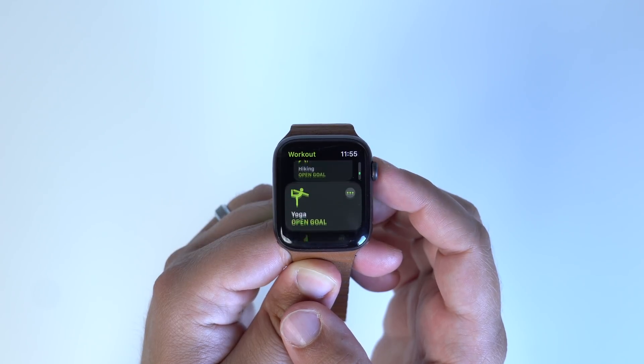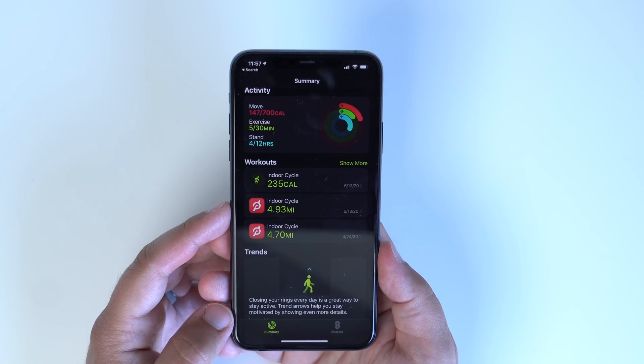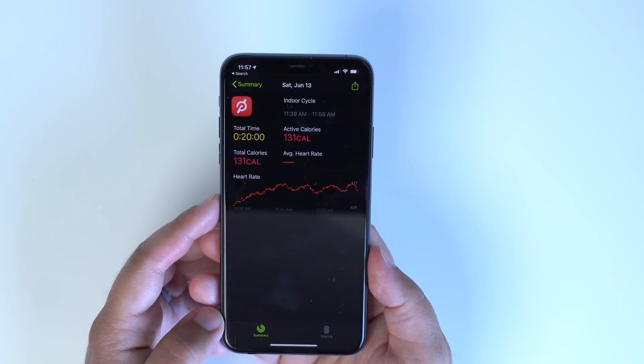Apple also added new fitness features to WatchOS 7, including new featured workouts for dance, functional strength training, core training, and even post-workout cooldowns. The Fitness app now also offers even more data available post-workout, and you can share activity information with friends too.